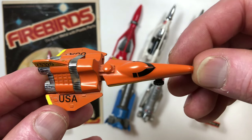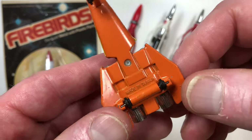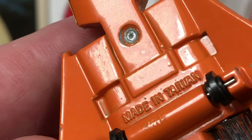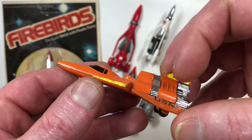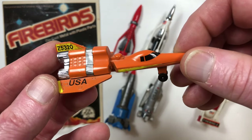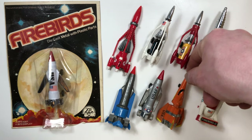This one is Firebird 4 — I don't have Firebird 5. Firebird 4 and 5 were not in the TV show, and like the Space Missile there's no markings on the bottom other than 'Made in Taiwan.' So it could be that all these were made by different companies — it's hard to say. If somebody knows, I'd like to hear more about it.